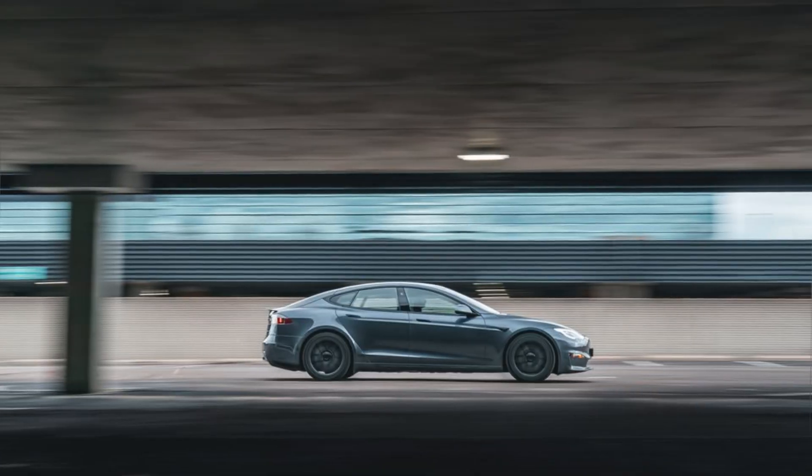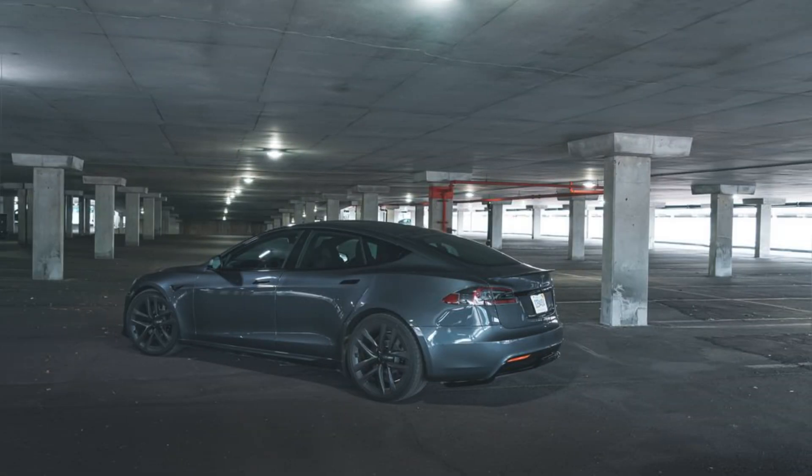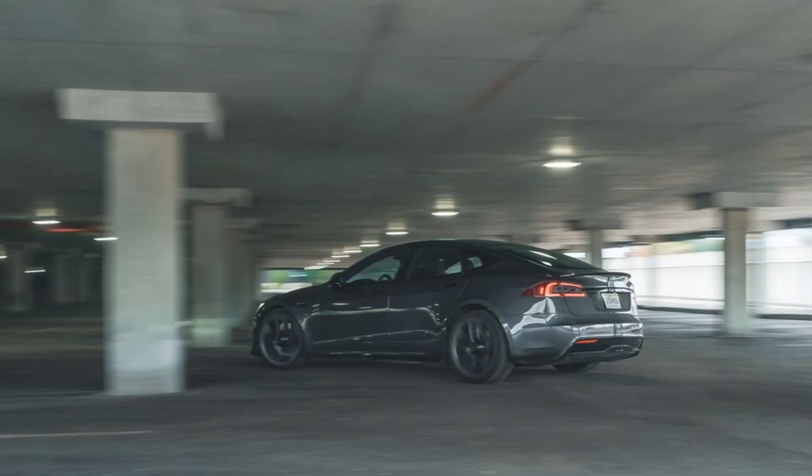The grille has been replaced by a smooth panel, further emphasizing the aerodynamic design. The wheels are new and come in a variety of sizes and styles, allowing you to customize the look of your car.